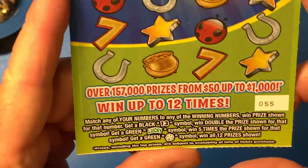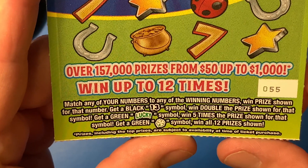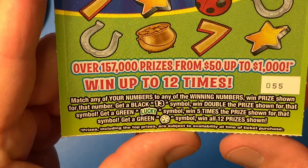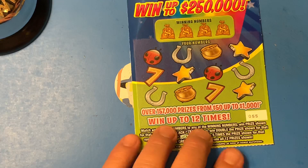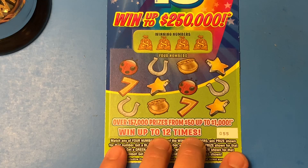Let's see what the symbols that we are looking for. We are looking for that Black 13, which is double the prize, that Lucky symbol for five times, or that Clover to win all 12 prizes. So let's see what the winning numbers are for the Wizard.